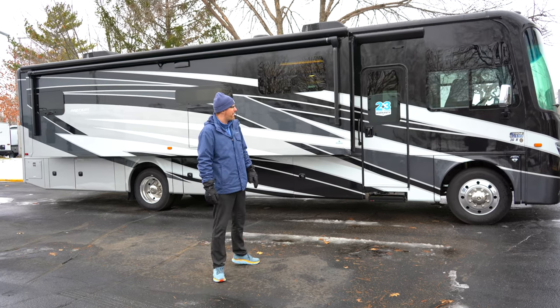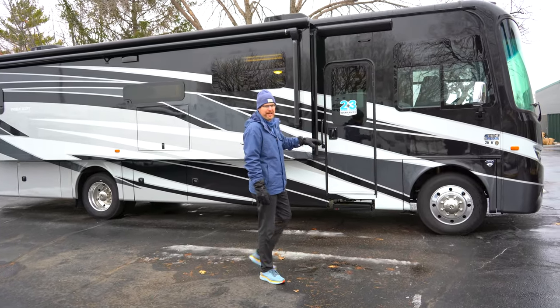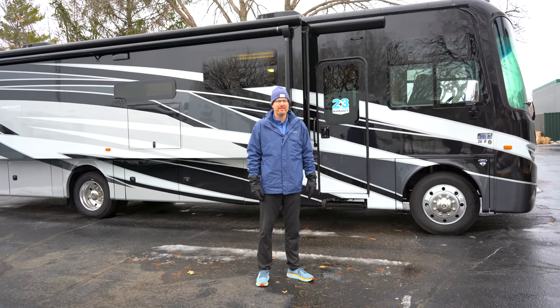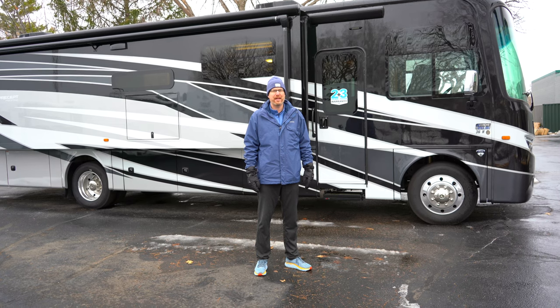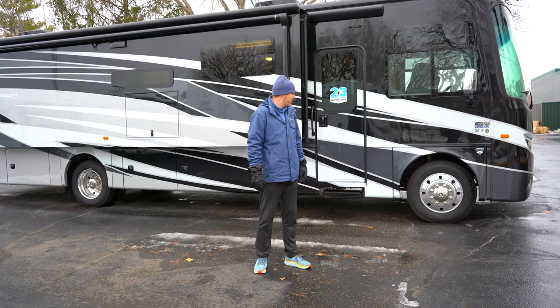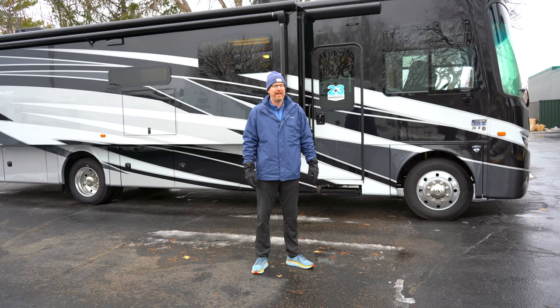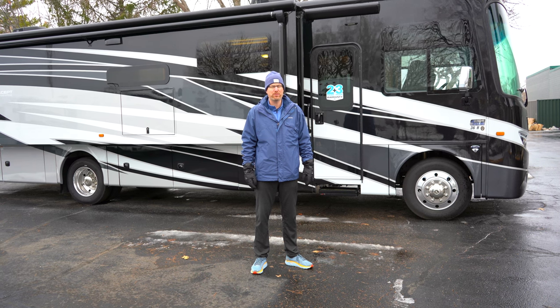With the JayRide Plus package that Jayco equips these with, you're getting Kony shocks, Bilstein stabilizers, and a computerized balanced driveshaft right from the factory. You've also got 22.5 inch tires and front and rear jounce bumpers as well.